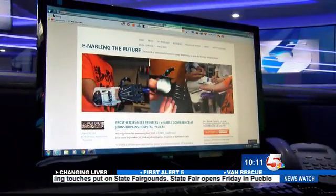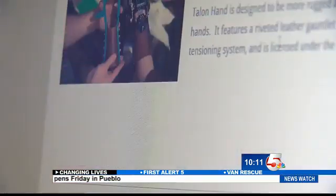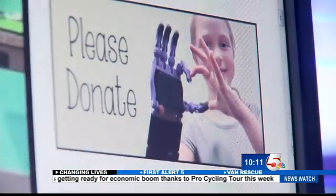She found Clay on Craigslist when she was looking to purchase a 3D printer, and he offered to print it for her. He used a kit from Enabling the Future — a volunteer organization across the world made up of engineers, artists, and many others, giving a helping hand to kids like Dominic.